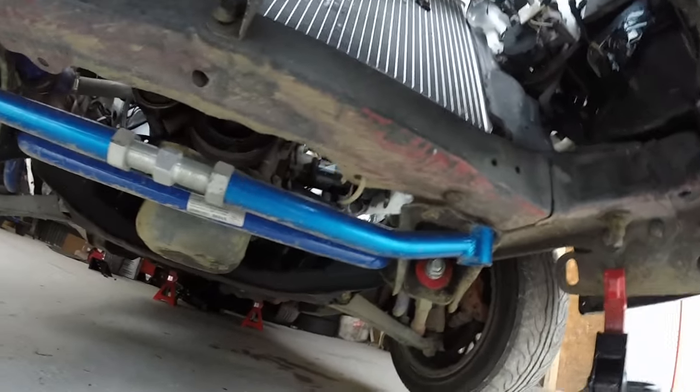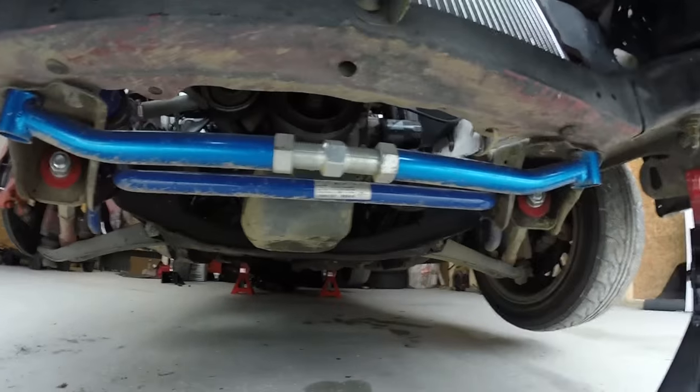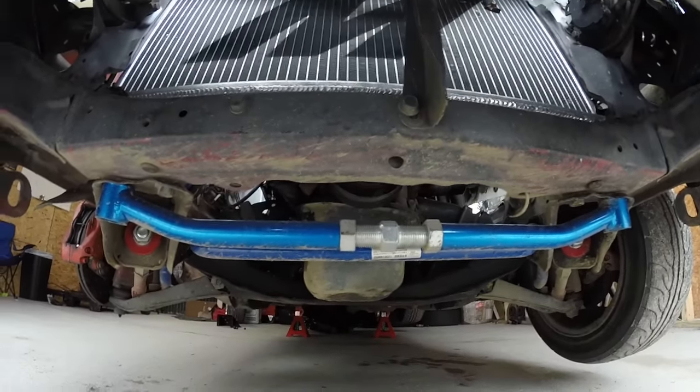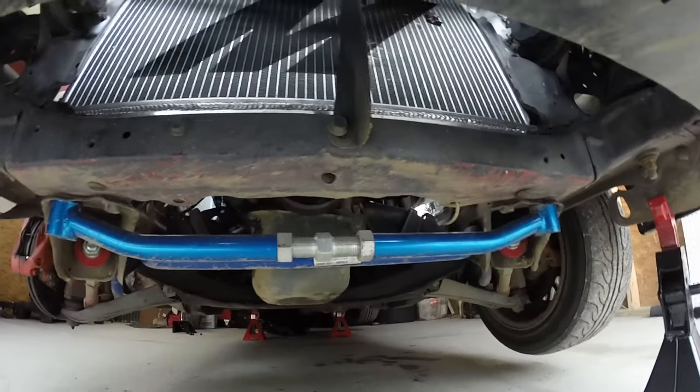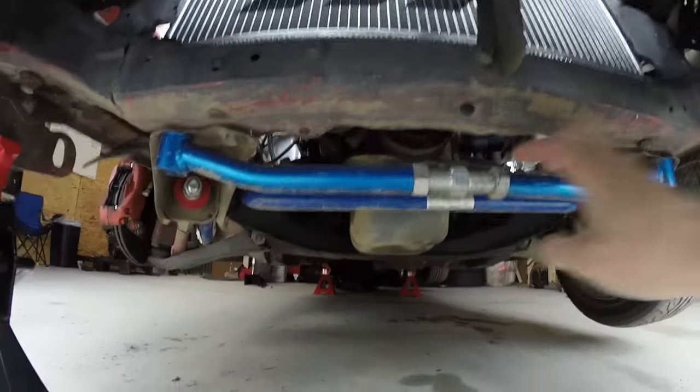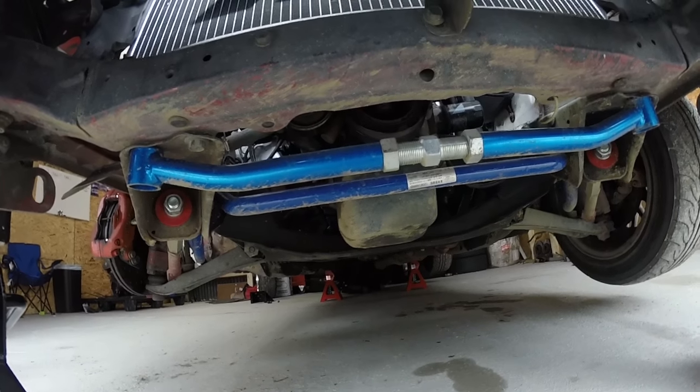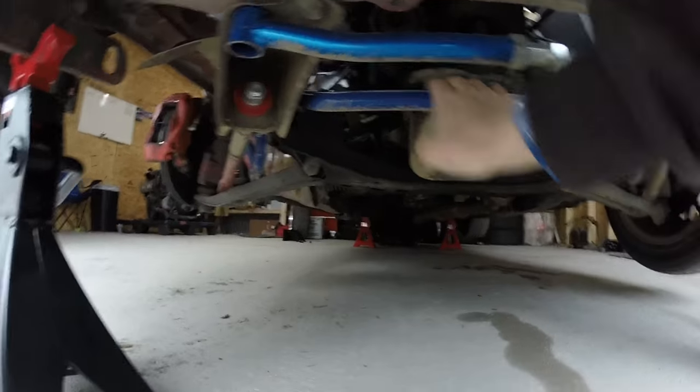Down here we have the tension rod bar which connects from the subframe to the frame rail. Honestly, I can't imagine it doing much more than what it's doing, so it's probably going to be a Rank C. You really don't need it, but I got it because it's cool and I think it does make a difference.